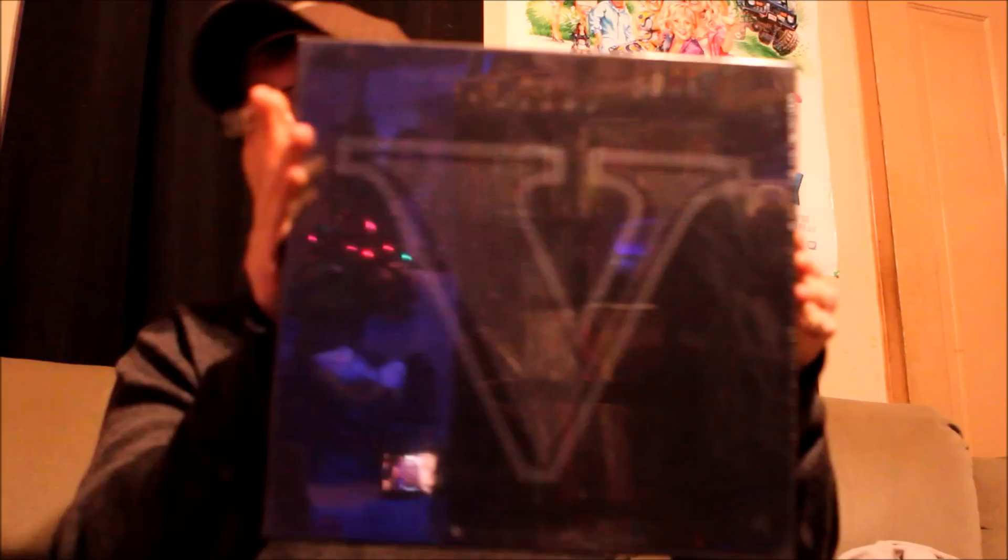All right guys, it finally came. So if you remember my previous video before this, this is going to be an unboxing video just so you know. I'm going to put a link to the previous unboxing of the Grand Theft Auto V CD limited edition CD soundtrack. And I have finally gotten the vinyl in the mail today.